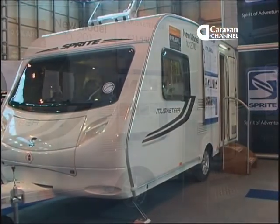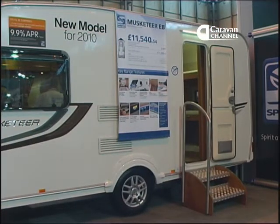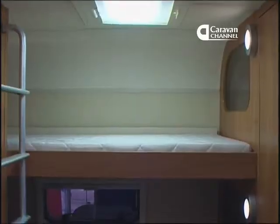Swift looked as if they were having a good time at the show and their Sprite range has grown a little. Behind me is the new Sprite Musketeer EB. It's a new layout with a five-berth arrangement and it's got three bunks in the back end.